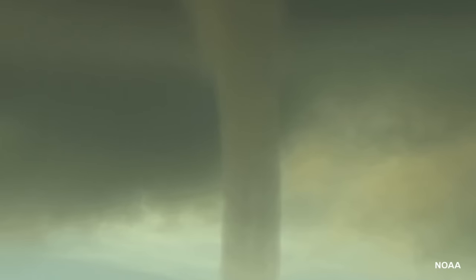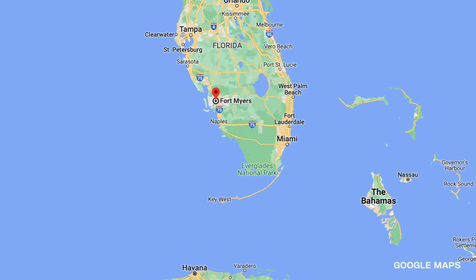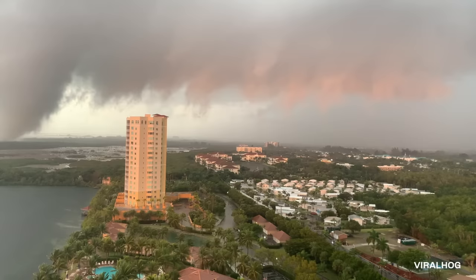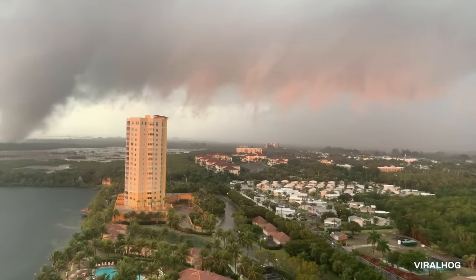When you picture spinning wind vortexes in South Florida, you probably default to hurricanes or water spouts. But on January 16th of 2022, a series of destructive tornadoes touched down in Fort Myers, long before the city was leveled by Hurricane Ian come the fall. Recording from his balcony, a local man tracked the storm for two miles as it passed through an open field and made its way towards some distant mobile homes.